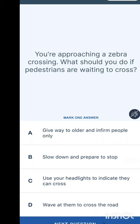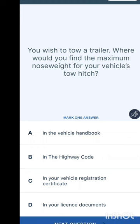You are approaching a zebra crossing — what should you do if pedestrians are waiting to cross? At a zebra crossing, pedestrians have priority. Options are: give way to elderly and infirm people only, slow down and prepare to stop, use your headlights to indicate they can cross, or wave at them to cross. You slow down — you do not need to gesticulate or wave.